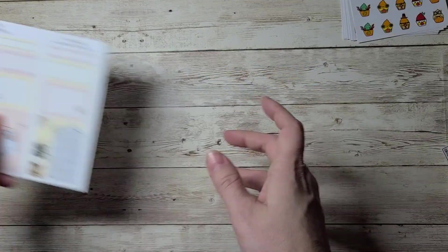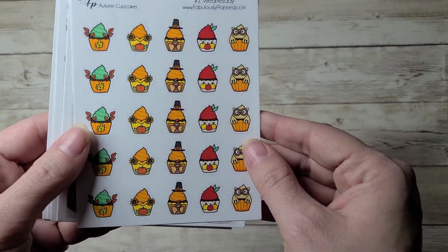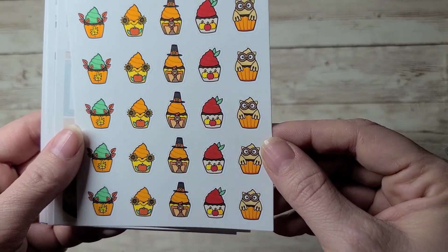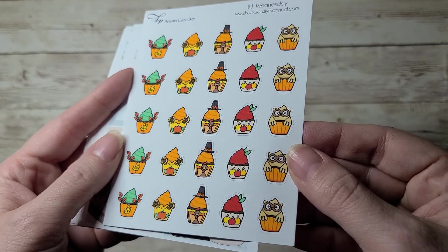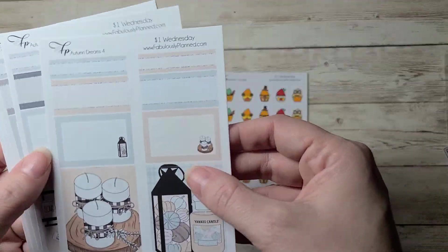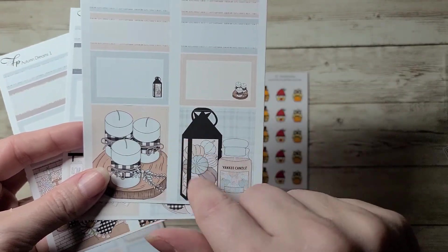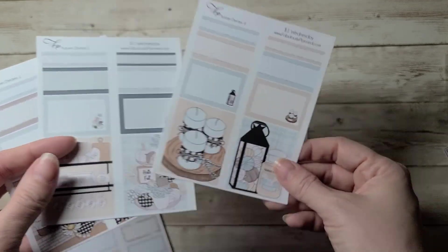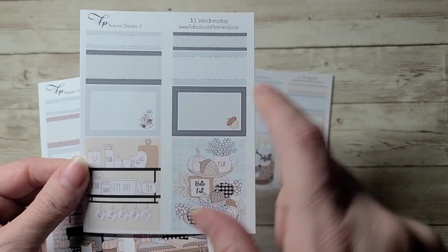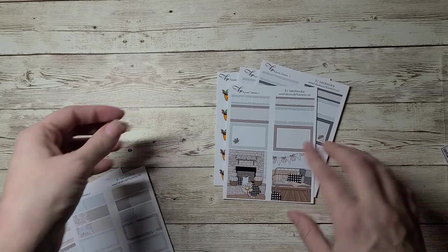That was order number one. Order number two — look at these adorable autumn cupcakes. You can see the quality on this is what I'm talking about — usually it's phenomenal but I have a couple of pages where it didn't turn out so good. In this autumn dreams theme, I got three of these kind of set-up sheets: one with really cute candles, a Rae Dunn inspired sheet, and one with pumpkins and a pumpkin banner. Just getting ready for fall.